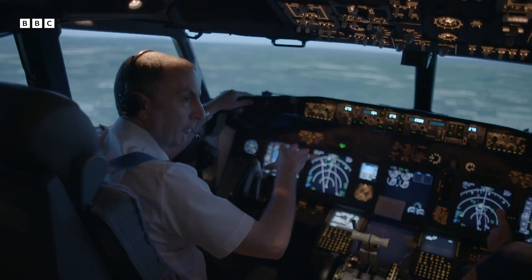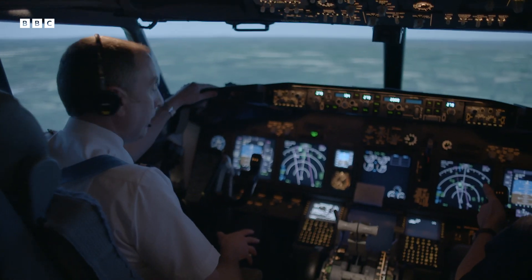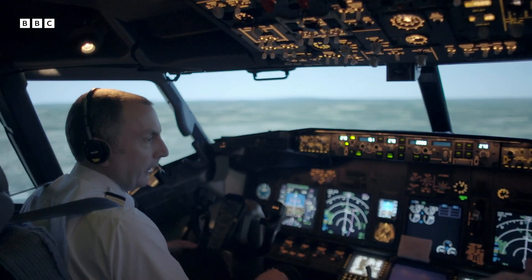The concentration required in those kind of conditions is quite a lot harder. Sitting here, you soon realise why it takes years to train.